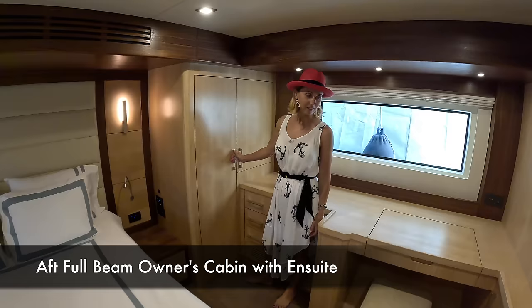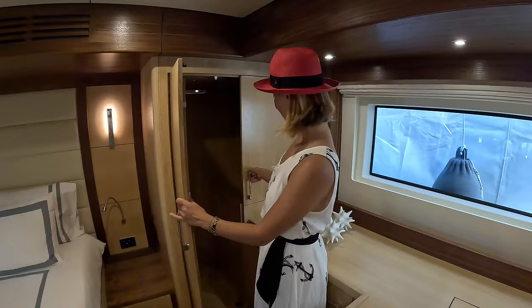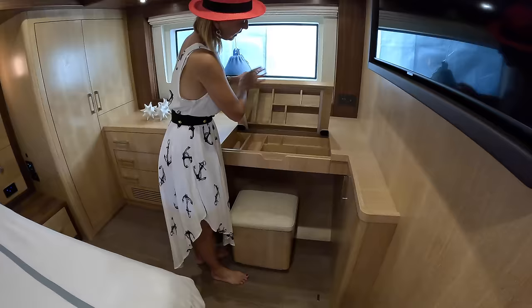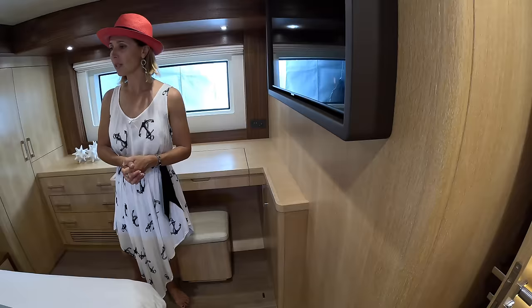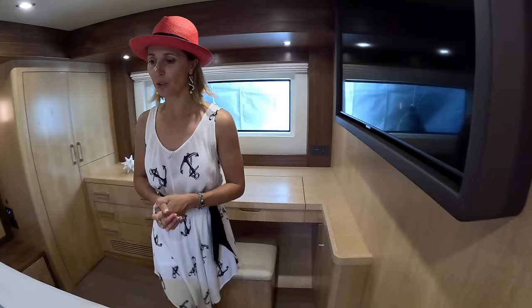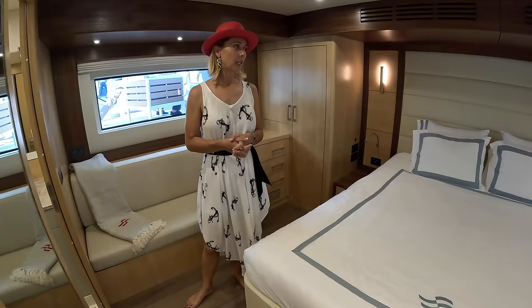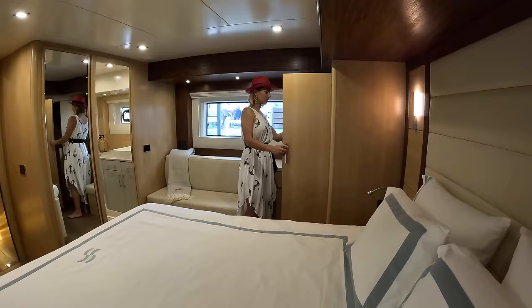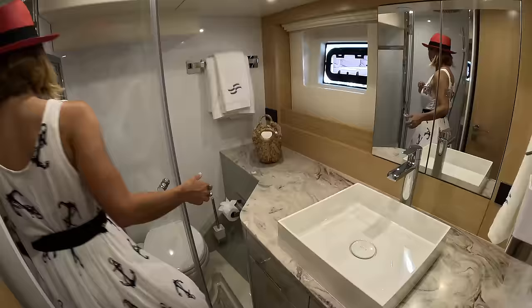Now we go aft into our owner's suite — full beam. We've got serious storage here: storage and storage, a hanging locker, drawers. We also have a desk and working area, or a getting-ready makeup area depending if you're working or on vacation. It's a queen size bed, but you could totally put in a European king — there's definitely the space for it. There's a full-size mirror on this side, a little side table, same-size hanging lockers, and drawers as well. And of course it has its own ensuite.